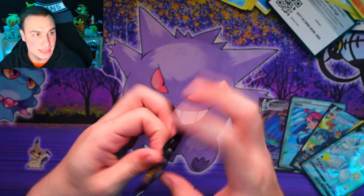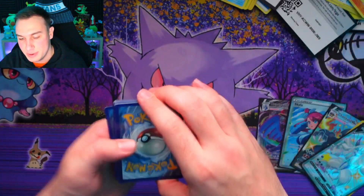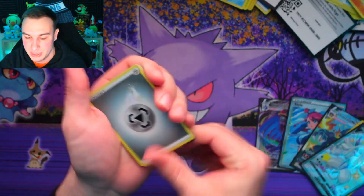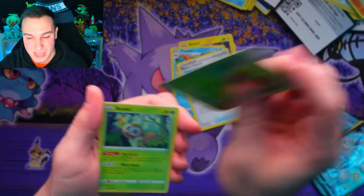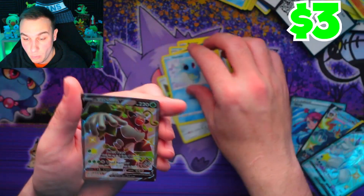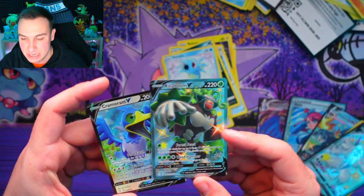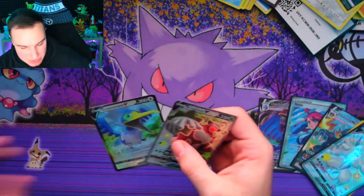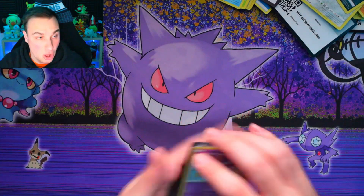Last pack of Shining Fates. For the final pack we'll do the four card trick. We got Rusted Sword, Gossifleur, Ralts, Qwilfish, Spinarak, Horsea — and we got a double pull! Because this is part of the Shining Fates thing. That is a great finale for Shining Fates. We literally pulled so much from that ETB. We'll do a recap after we've completed all the UK cards.